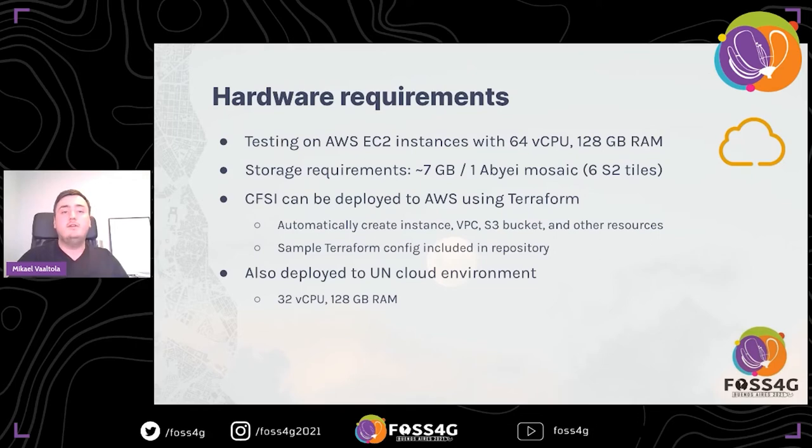CFSI is not multi-threaded because it doesn't really need to be, but the cloud detection algorithms do use all available CPU cores very efficiently — the more cores you have, the faster it goes. If you distribute the processing, you can use less powerful machines. The repository has a sample Terraform config which can be used to deploy this to AWS. The main requirement is RAM: creating cloud masks for Sentinel-2 data at 10-meter resolution, the images are quite large — over 10,000 pixels — requiring around 40 to 50 GB of RAM. Creating one mosaic of the Abuei area takes around 7 GB of storage.